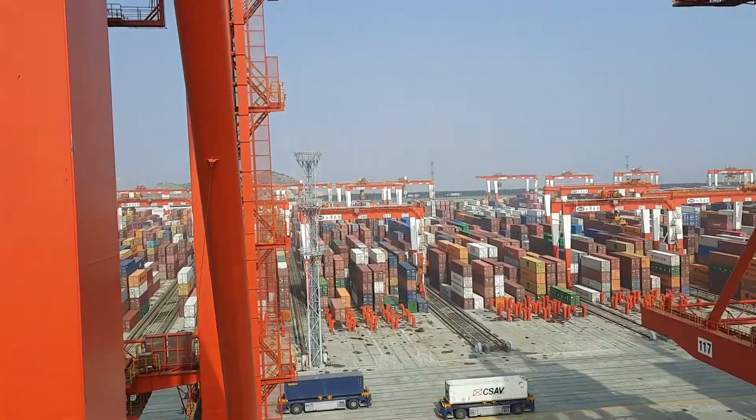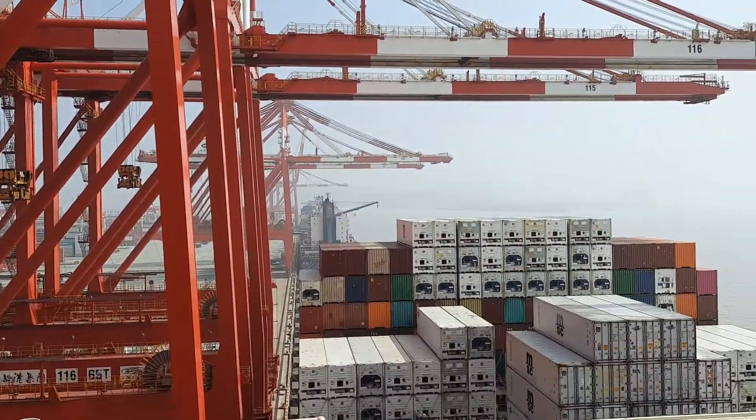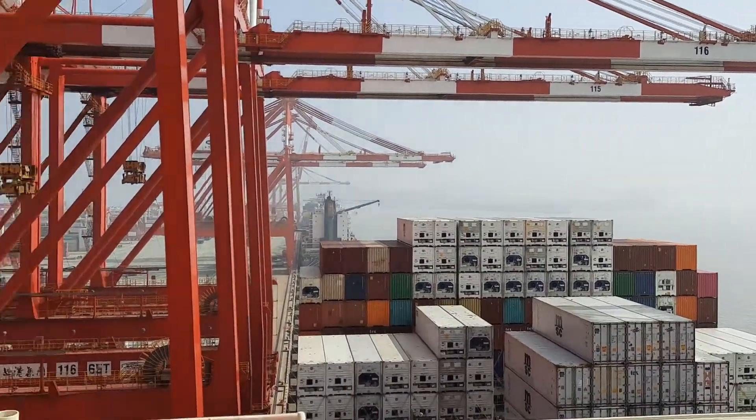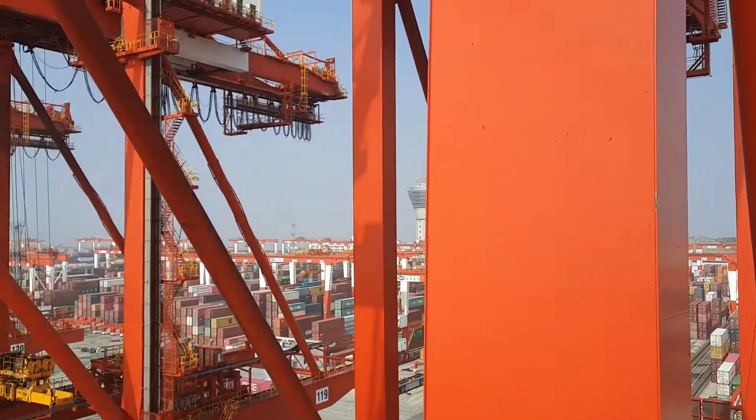This bridge here, with those towers visible through the fog, goes from Shanghai's Yangshan Terminal One all the way to Yangshan Terminals Two, Three, Four, and finally back to Shanghai.